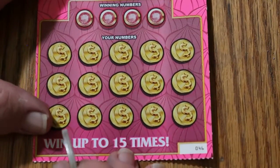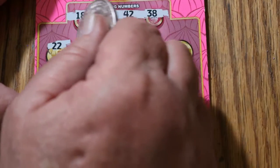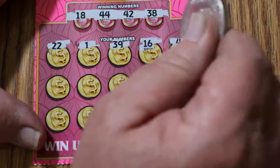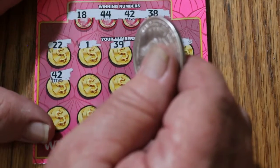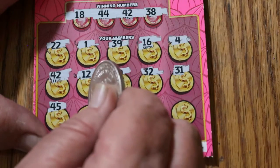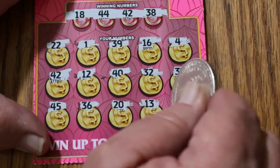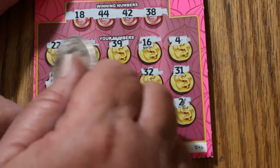Ticket 46. Numbers: 18, 44, 42, and 38. Board: 22, 1, 39, 16, 4, 42 — we got a match! Nice. 12, 40, 32, 31, 45, 36, 20, 13, and 2. So number 42 — we get $5.